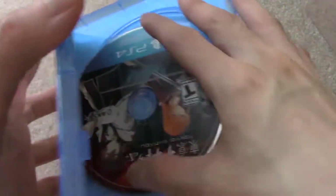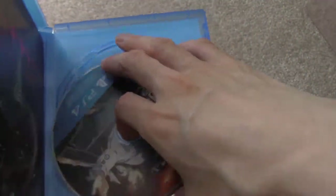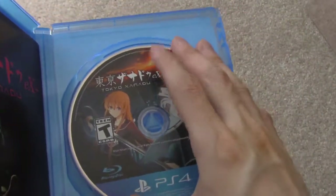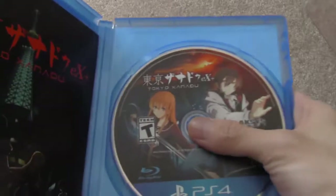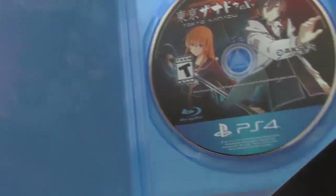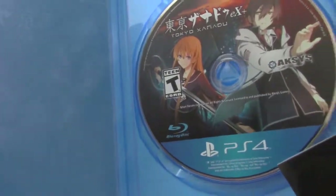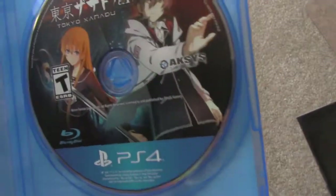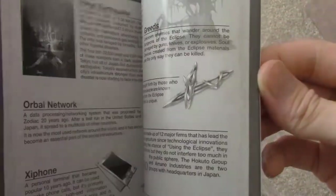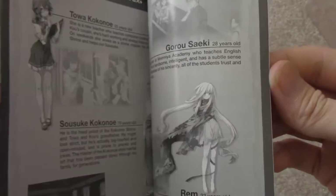Here's the game disc right there, as you guys can see — pretty nice PS4 game disc. I hate it when these things fall out of the little holder. And it comes with a nice instruction booklet, which you never got on the PS Vita version. And a reversible cover — actually, maybe it is. But let me show you the instruction booklet. So you actually get an instruction booklet — pretty cool. PS Vita version never got it.